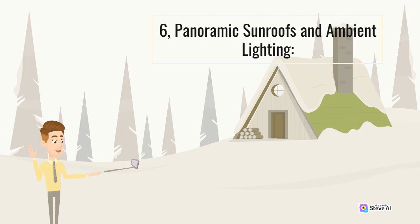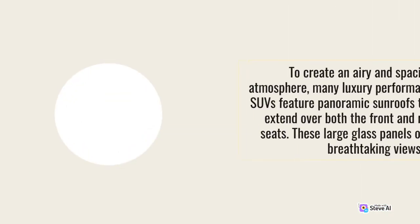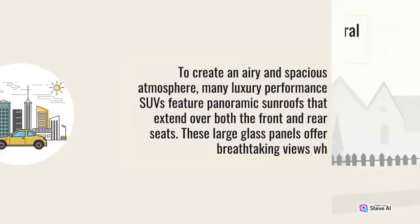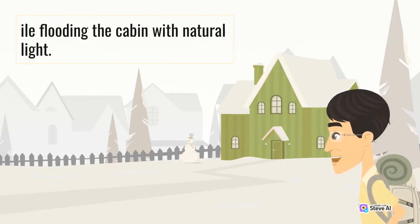6. Panoramic Sunroofs and Ambient Lighting. To create an airy and spacious atmosphere, many luxury performance SUVs feature panoramic sunroofs that extend over both the front and rear seats. These large glass panels offer breathtaking views while flooding the cabin with natural light.